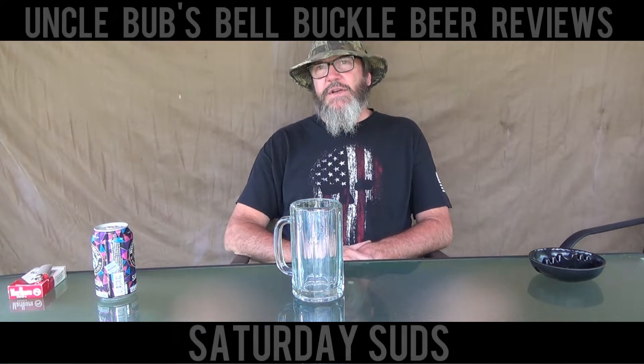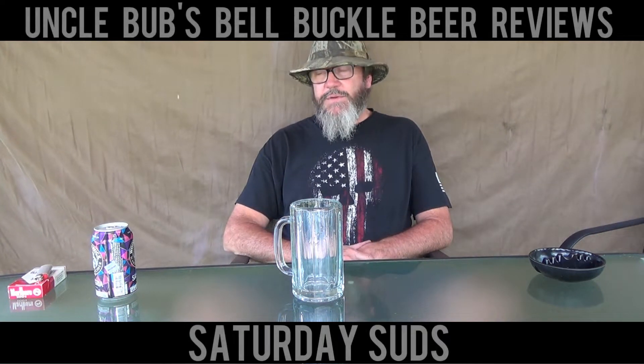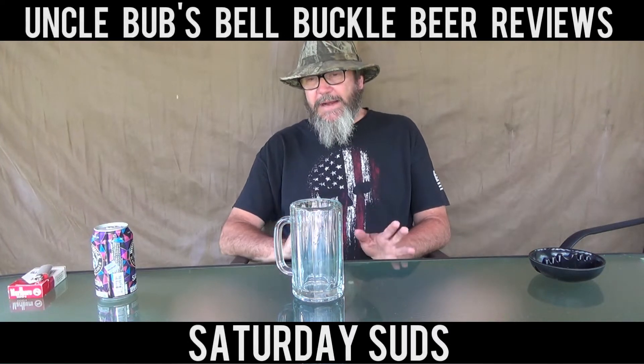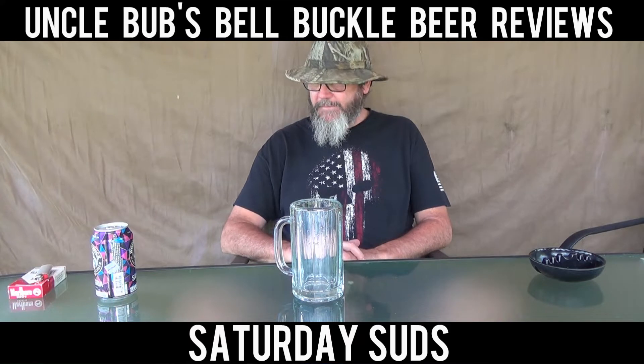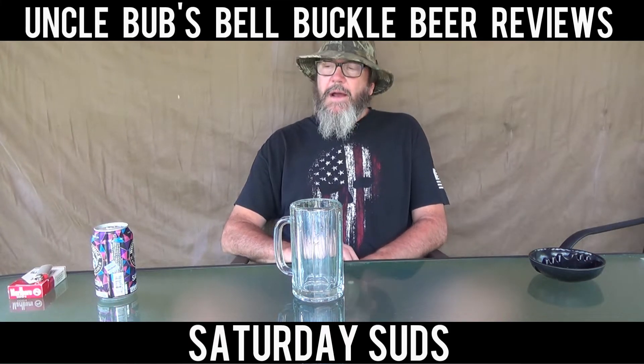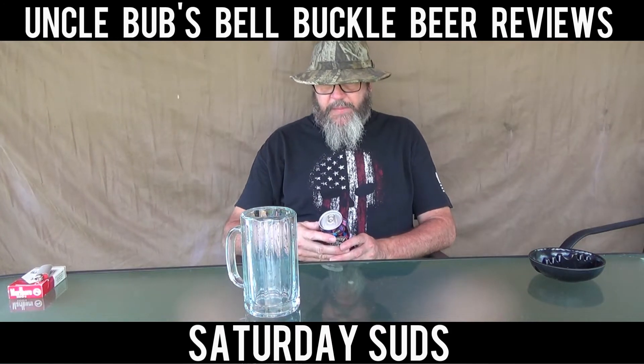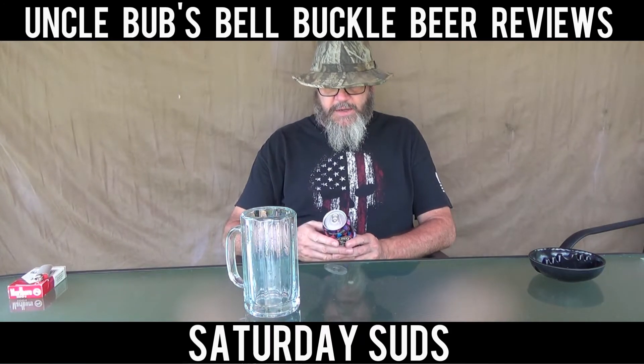Hey y'all, welcome to a Saturday Suds on Uncle Bo's Bell Buckle Beer Reviews. I'm going to try to get through this without hiccuping too bad — I've got the hiccups right now. I've got to get this done. What I've got today on Saturday is my last of my Woodchuck series.